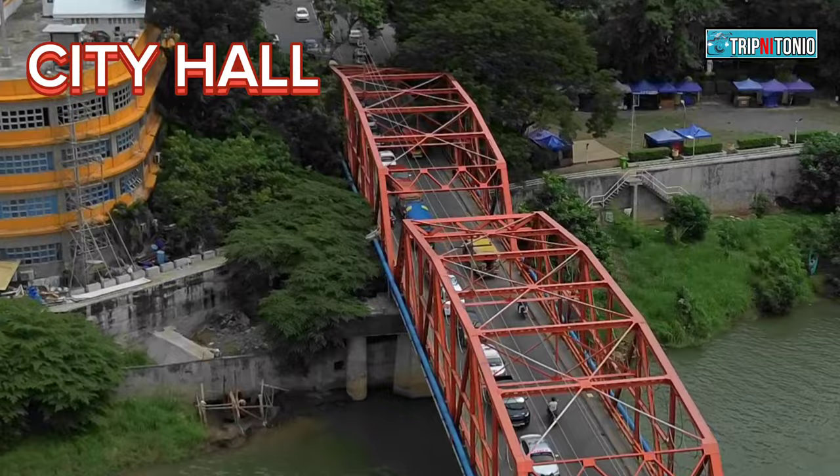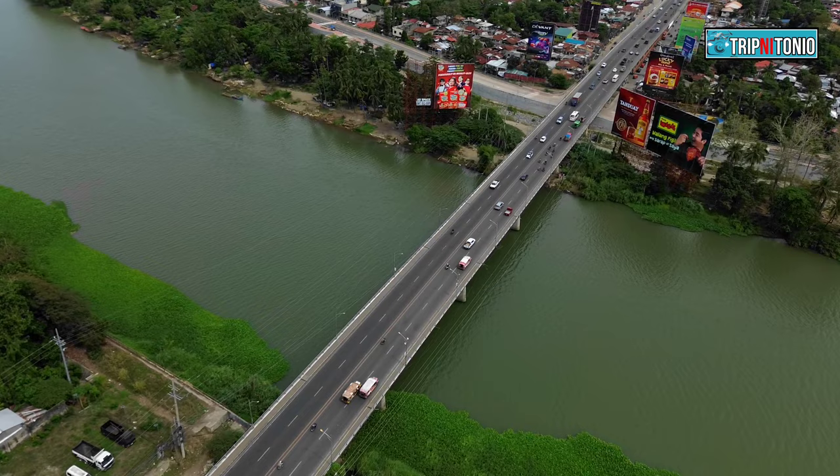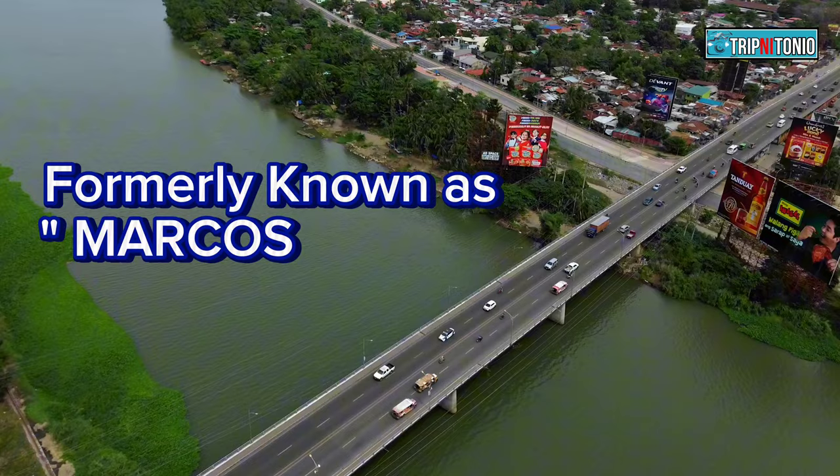Number 2: Maharlika Bridge. The 2nd oldest bridge in Cagayan de Oro City. It was built in the 1970s during the late President Ferdinand Marcos Sr.'s administration. This bridge was formerly known as Marcos Bridge.